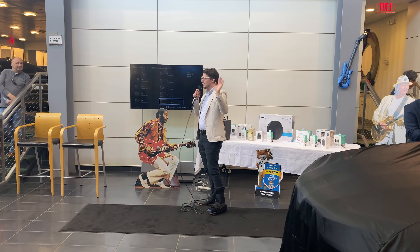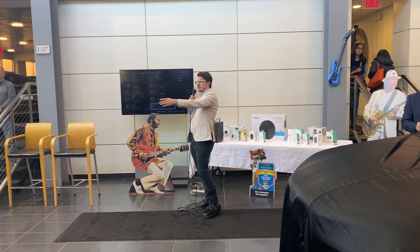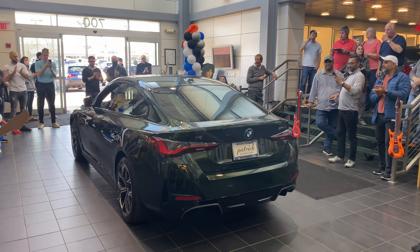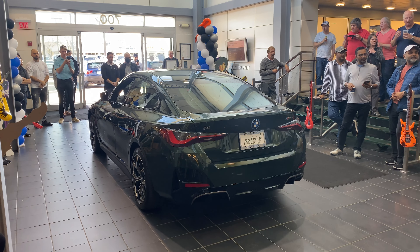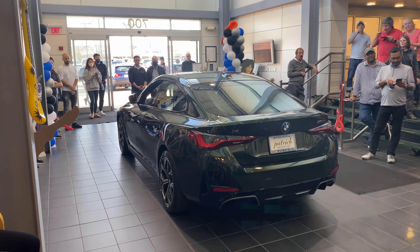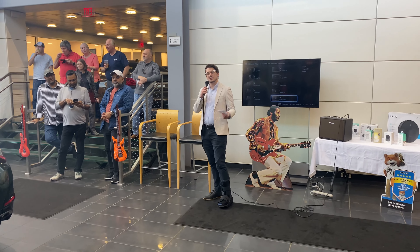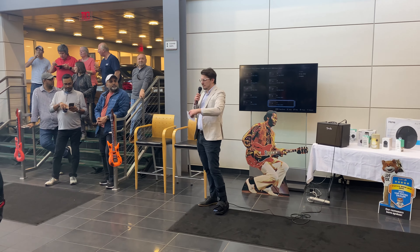Hello, everybody. Thank you for joining us, I appreciate it. We're going to start with the i4 that we've got right here. Approaching the age of electrification, BMW wanted to really come correct with its first round of electric vehicles. What's most important to us in terms of standing out in the market is making sure that we preserve the drive of BMW and have that same experience that everyone is looking for when they shop for a BMW, but translated and futurized into the EV space.